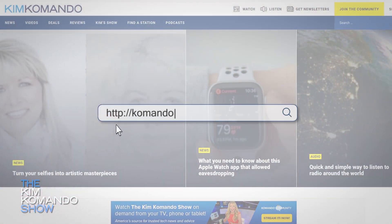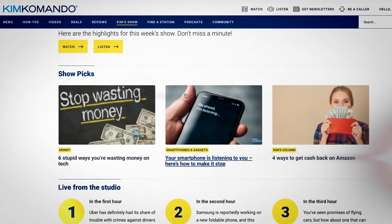Here on the air, we just give you a snippet of all the details that you're going to find over at komando.com — that's K-O-M-A-N-D-O dot com. Hit the link that says Kim's Show and then Show Picks.